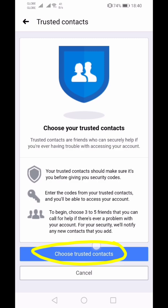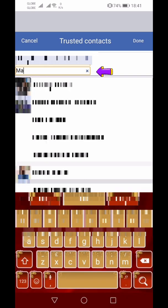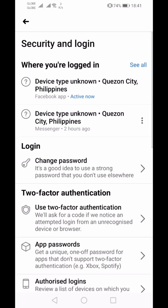Select 'Choose Trusted Contacts.' You'll need to enter your password. You have an option to search here, then just click Done.